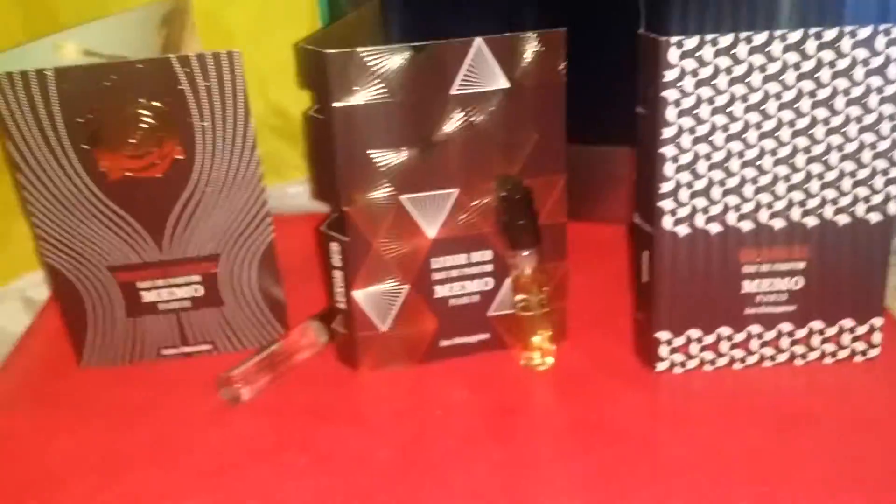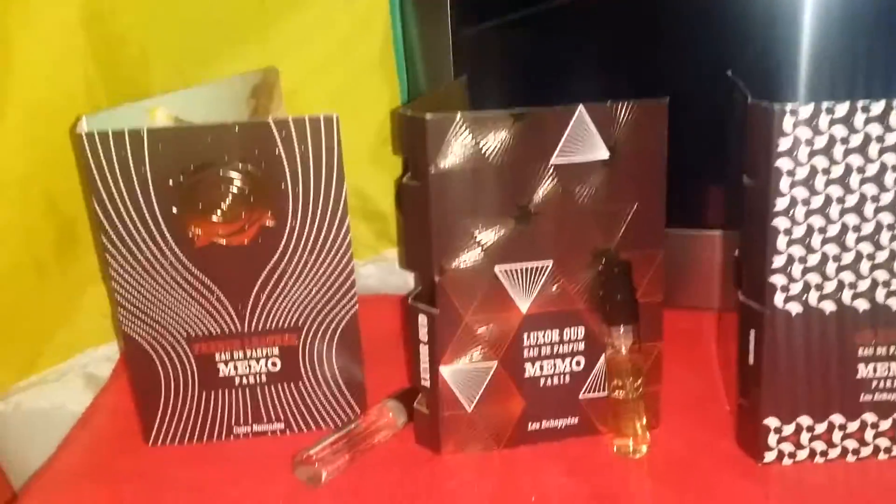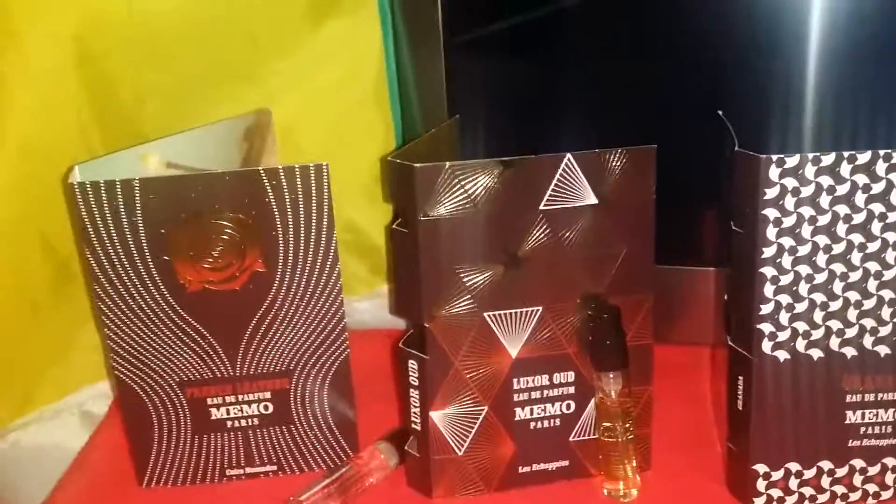Memo is an excellent house. I love the way their bottle looks. The presentation is very nice. That's the box I was talking about, and that's the bottle. Let me know what you guys think — this is my first time with this house. I actually want to see more from them. I want to check out Irish Leather.